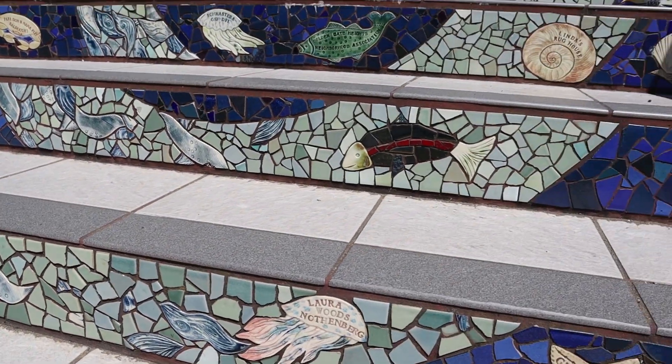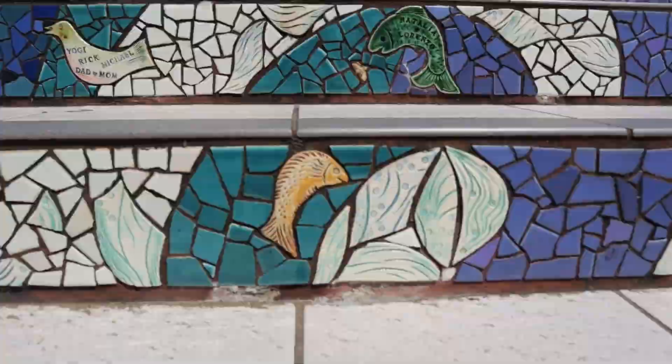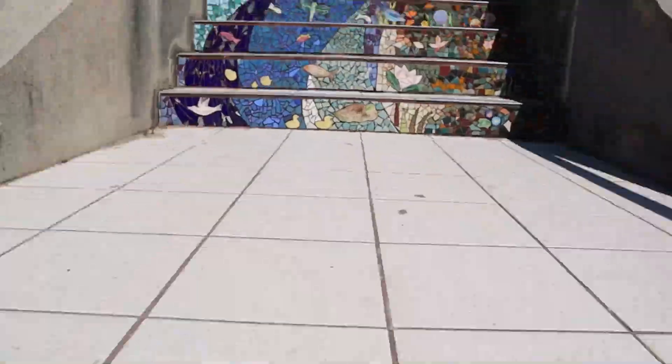At the bottom of the steps, the tiles have an underwater theme and feature sea creatures. But as you climb the steps you'll notice that the theme gradually changes into a celestial motif with stars, and ultimately a yellow sun at the very top.